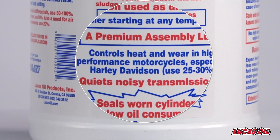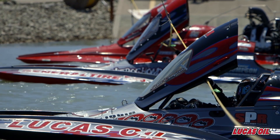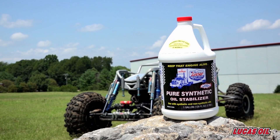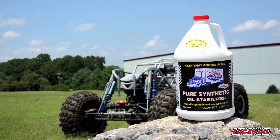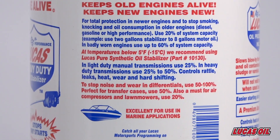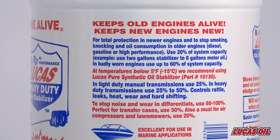Its usefulness extends across a variety of applications including marine and agriculture. Plus synthetic oil stabilizer is available for any equipment that requires synthetic oils for uniquely enhanced performance. Like all Lucas oil products, everything you need to know is on the label.